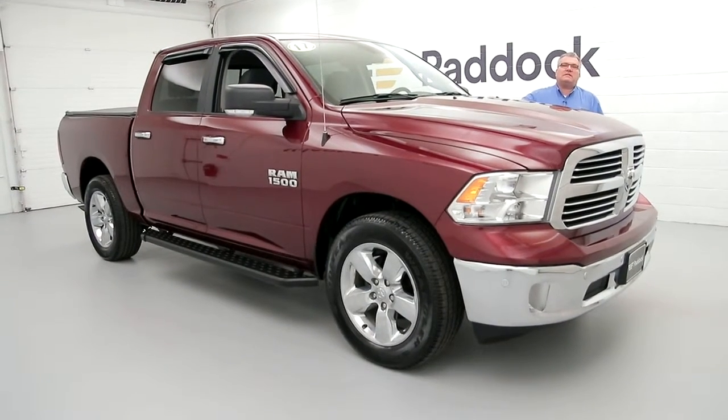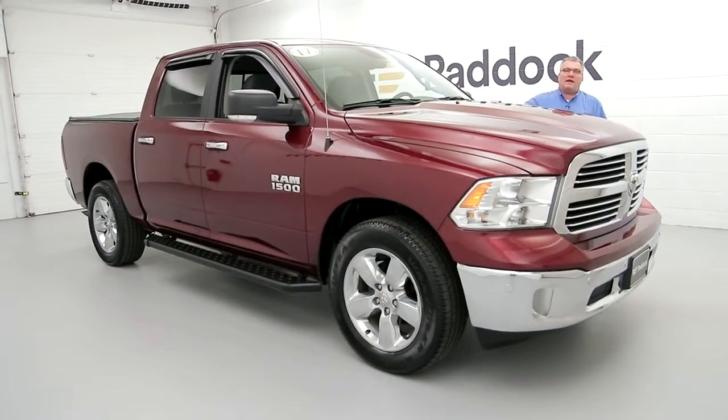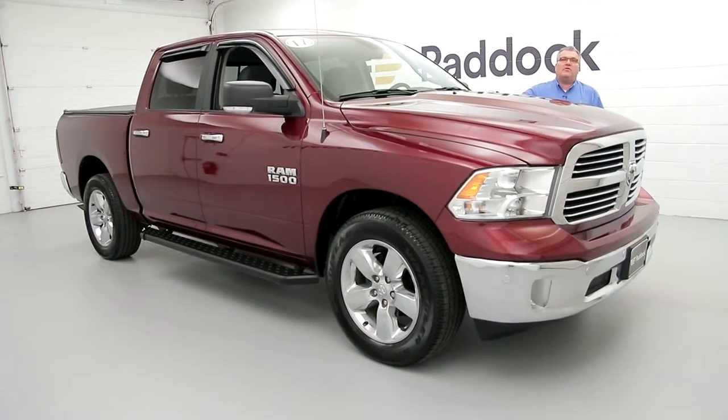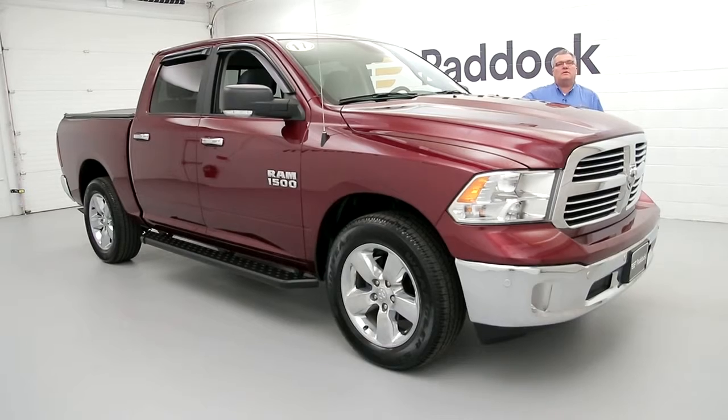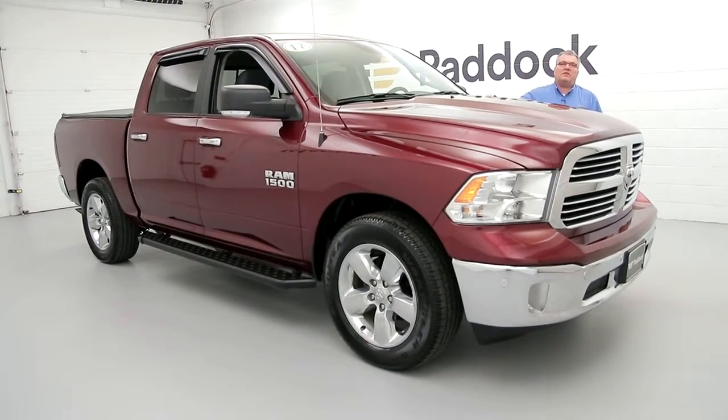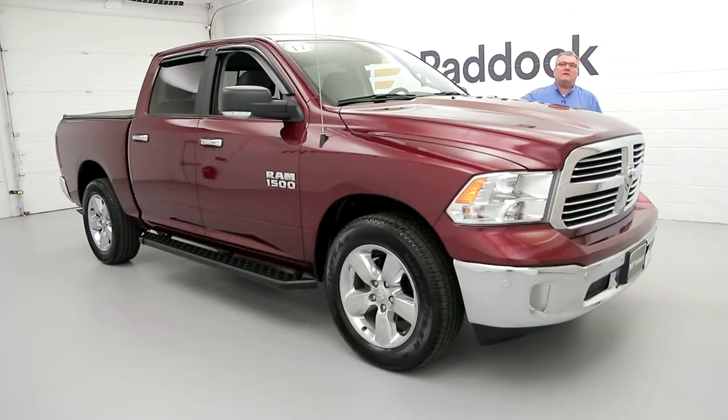Give us a call at 876-0945 or go to paddockchevrolet.com, or even better, stop and see us at 3330 Derrickville Avenue in the village of Kenmore. Stop and ask for me, Joe Miller. If I'm not available, one of our other sales professionals will help you out. Have a great day, can't wait to see you.